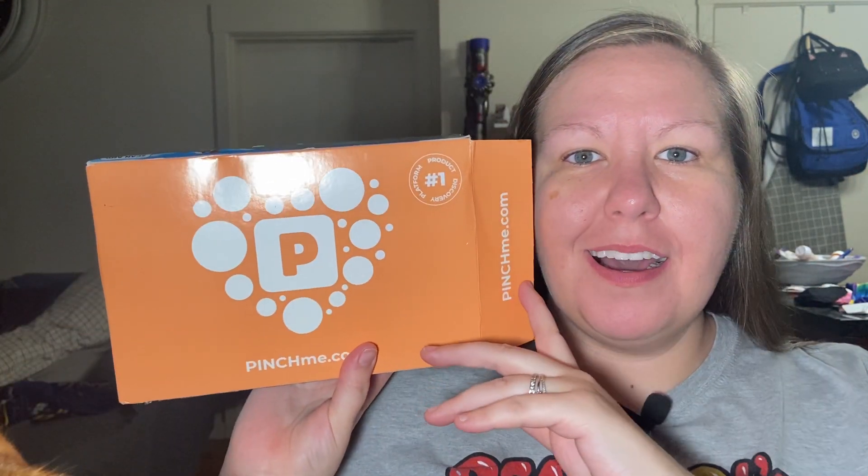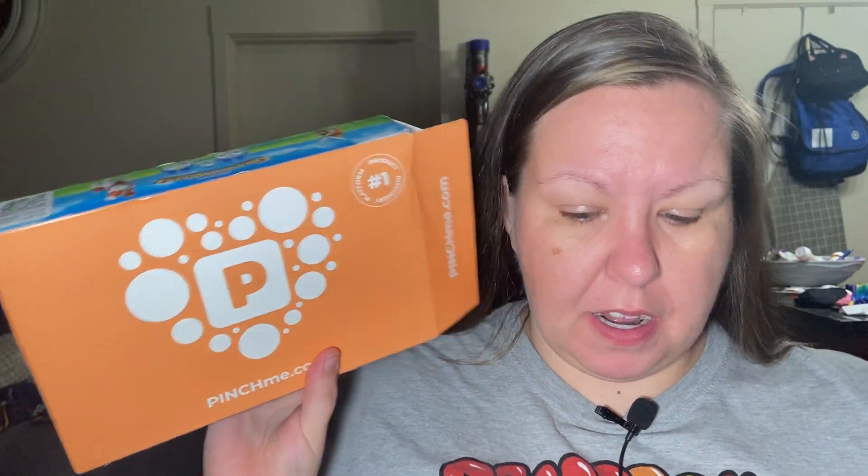Hey guys, welcome back. Today is my PinchMe box. Hopefully I didn't mess the bike. This is my second PinchMe box, and I got two — I don't know how I got two. I thought I was only going to get the one, but I did get two of these sent to my work. So I am going to show you what I got in this one.